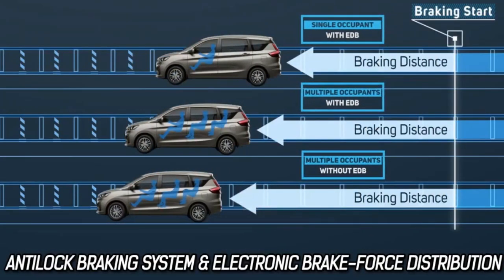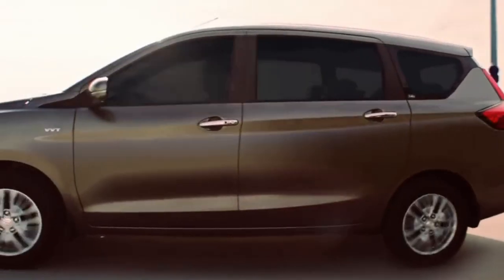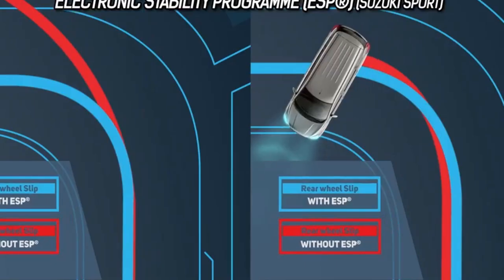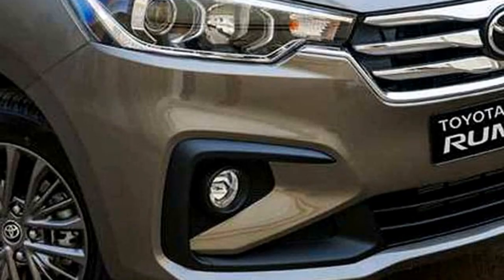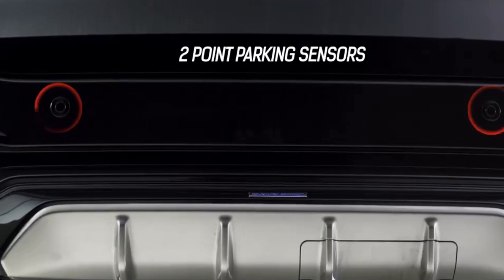The car offers a number of standard safety features including ABS with EBD, electronic stability control, dual front airbags, seat belt and door hazard warning system, ISOFIX child seat anchorage, lane keeping assist system, child safety lock, speed-sensing auto door lock, central locking, and rear parking camera with sensors.